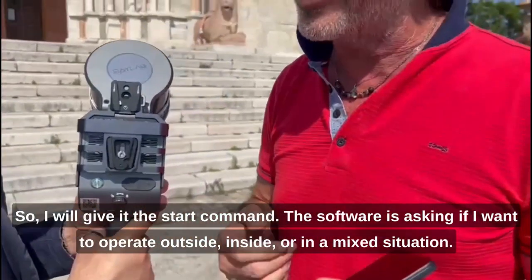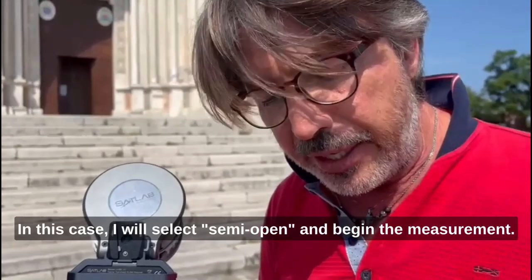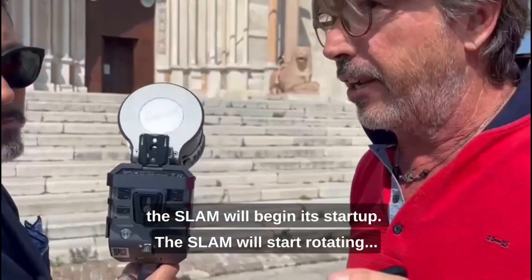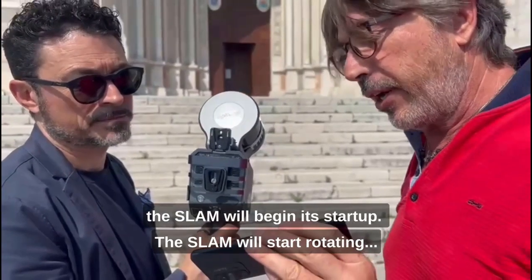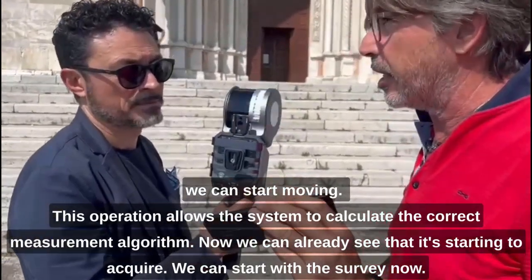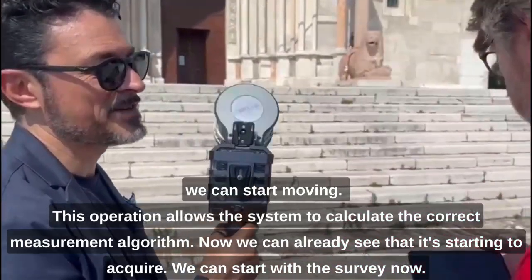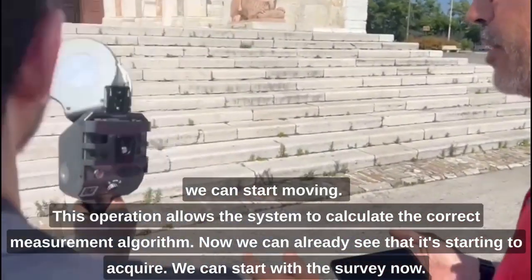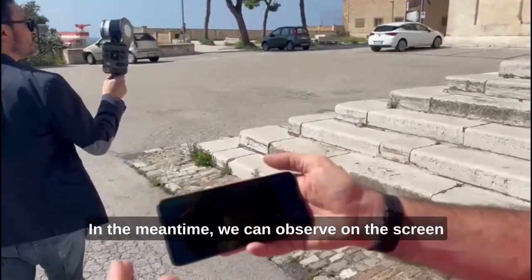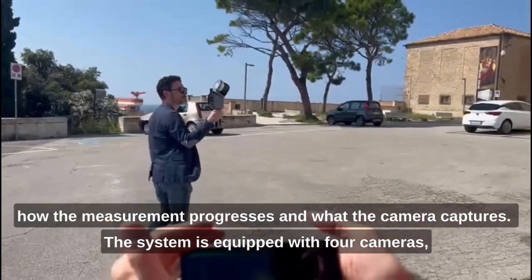The software asks if I want to operate outside, inside, or in another situation. I select the appropriate mode, and then start the measurement. I take the unit in hand to the front, and at this point it will begin its startup sequence. When we see the number of points coming up on the display, this operation allows us to calculate the correct algorithm, and now we can see the number of points accumulating on the screen.